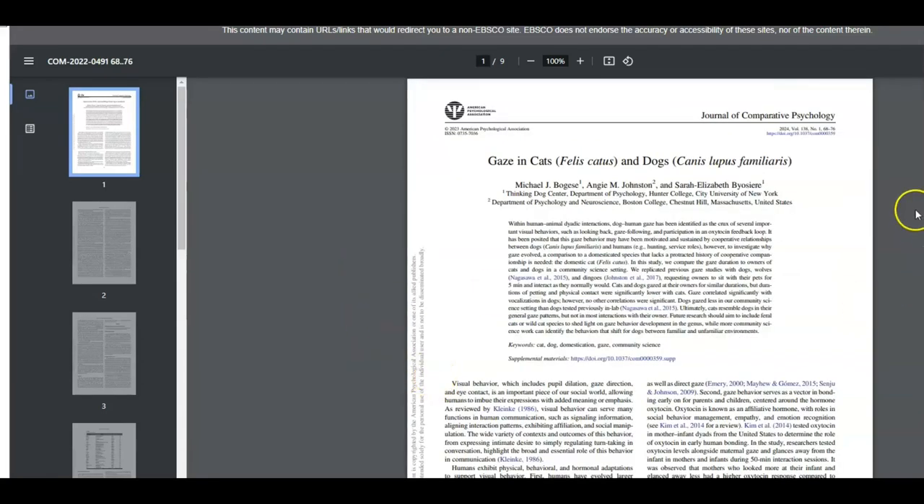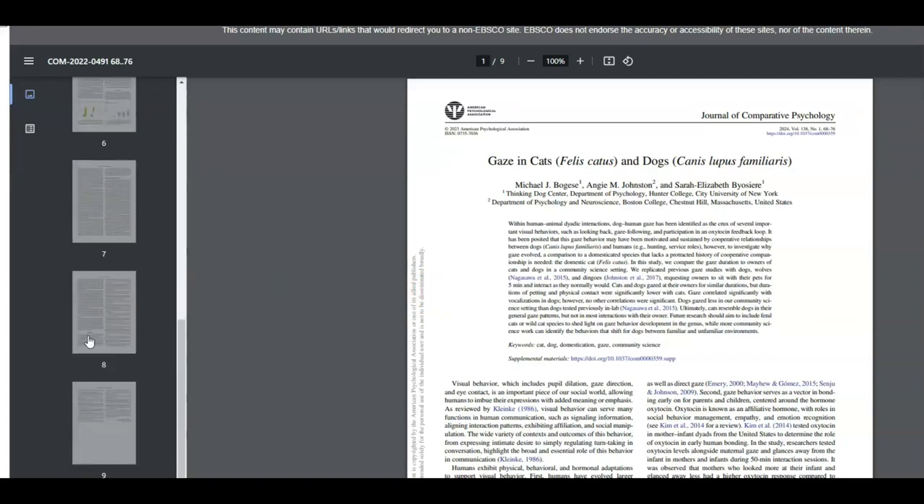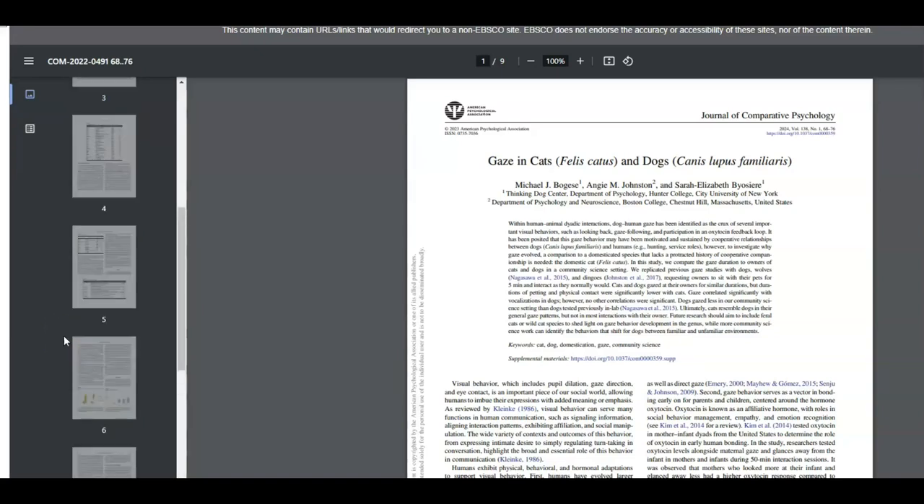You can also see in this one where it was published — this one was published in the Journal of Comparative Psychology. You can also see, especially looking at the pages over here, that it looks pretty formal, fairly long, and it's mostly just text, which is pretty different compared to popular sources that you'll see online.